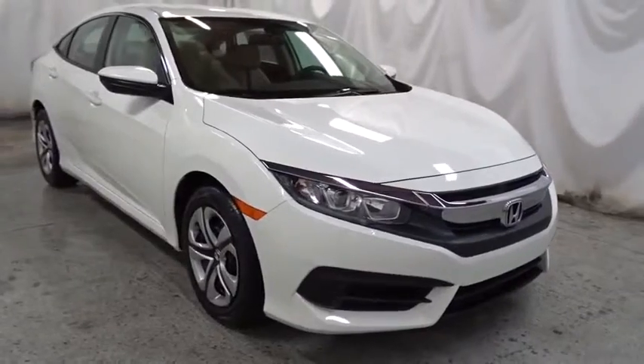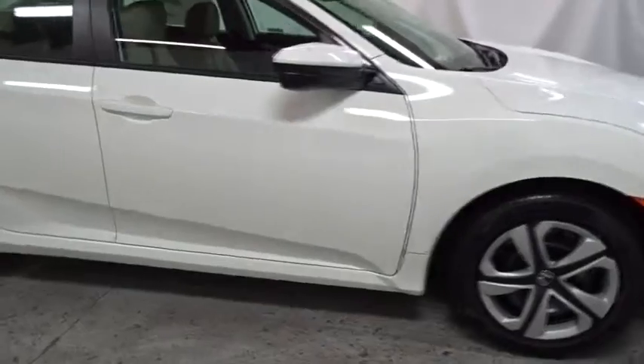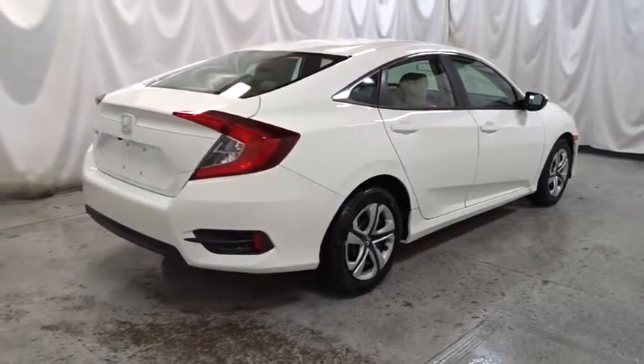Here are some of this vehicle's great options: backup camera, keyless entry, Bluetooth, front wheel drive, trip computer, outside temperature gauge, brake assist, day and night rear view mirror, tachometer.